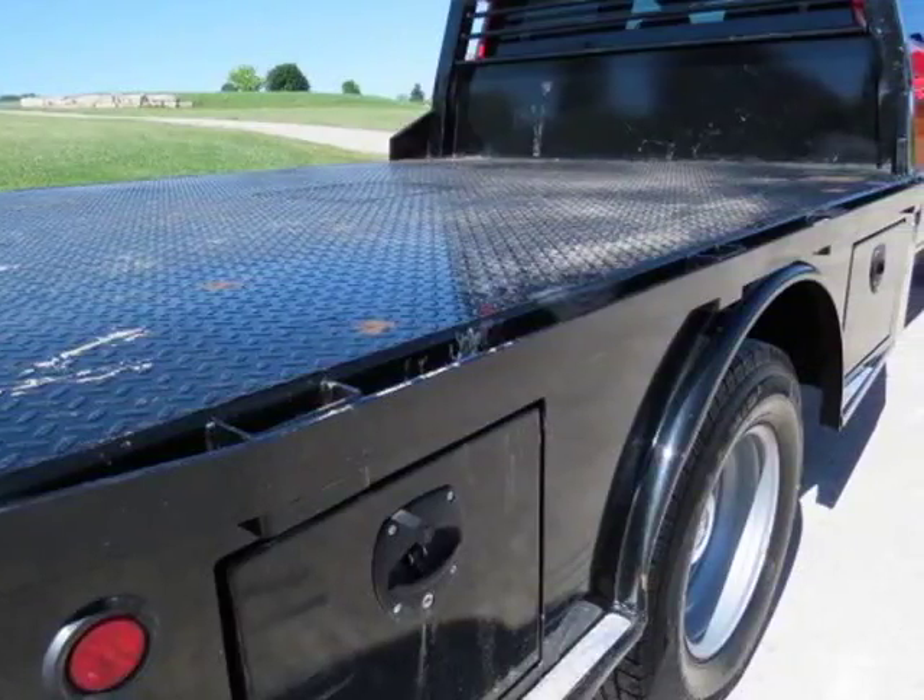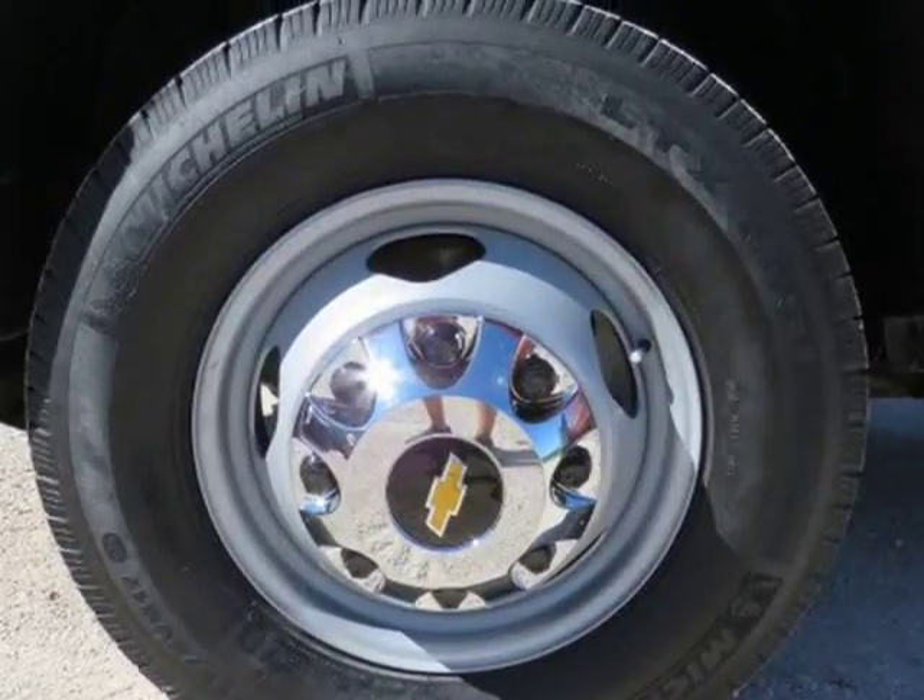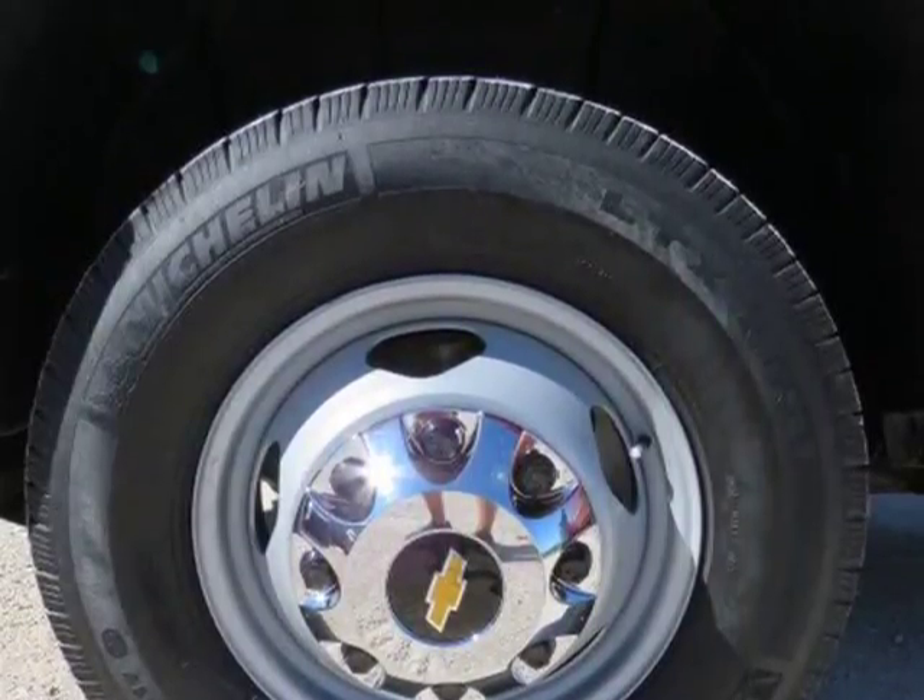Exhaust brake, turn dial 4WD, 3.73 axle ratio, PTO option.